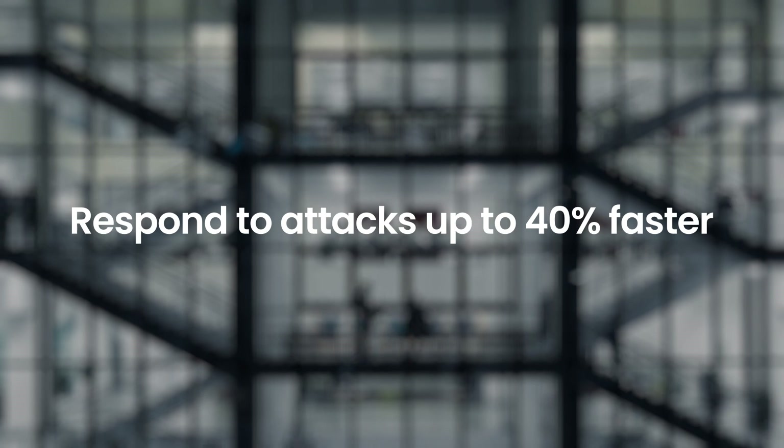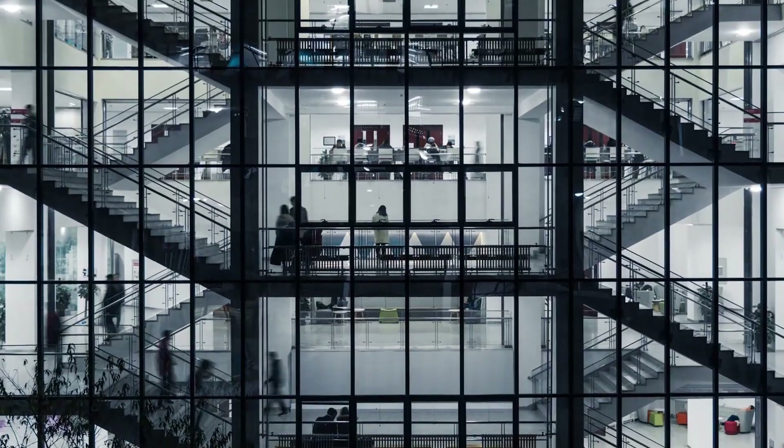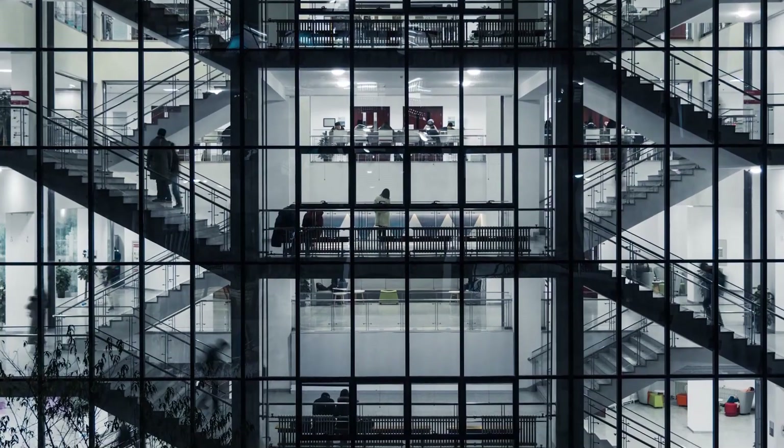Data shows that with AI, organizations around the globe are able to detect and respond to attacks up to 40% faster, unlocking the ability to tackle enterprise security at a speed that matches the pace of their business.